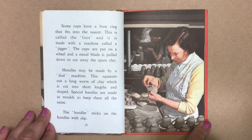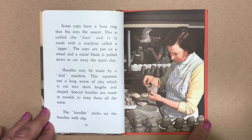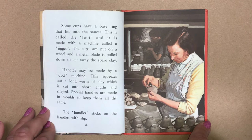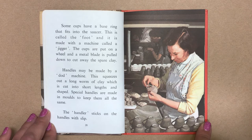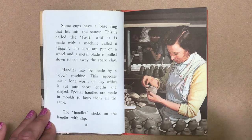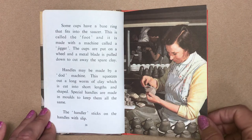Some cups have a base ring that fits into the saucer. This is called the foot and it is made with a machine called a jigger. The cups are put on a wheel and a metal blade is pulled down to cut away any spare clay. Handles may be done by a dodd machine. This squeezes out a long worm of clay which is cut into short lengths and shaped. Special handles are made in moulds to keep them all the same. The handler sticks on the handles with slip.